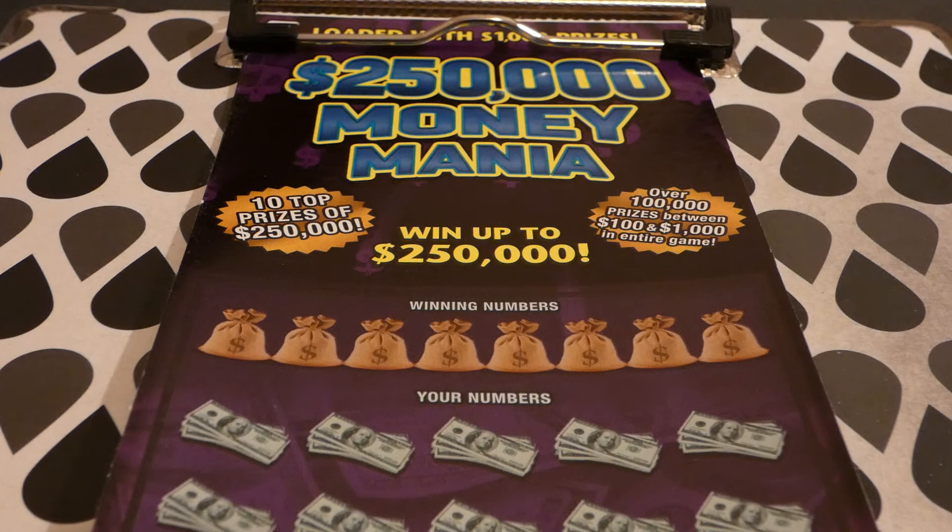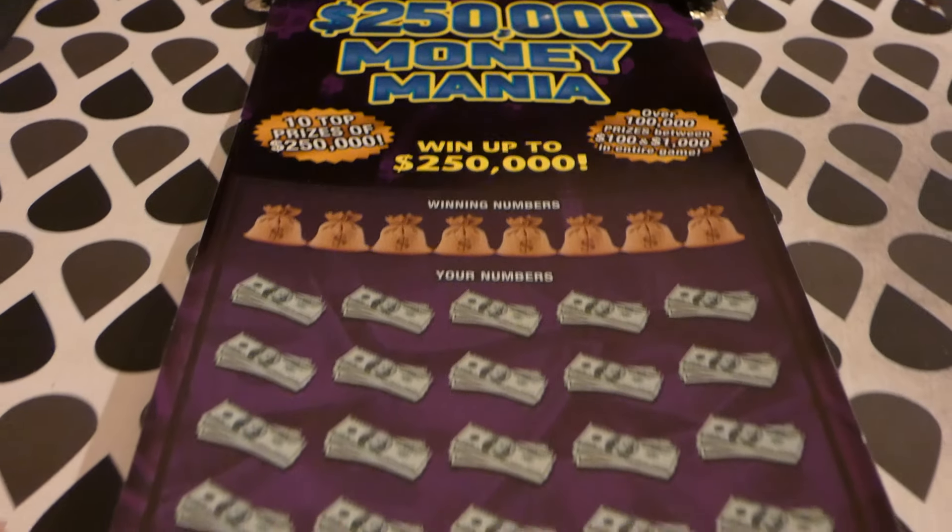So if you remember correctly, I have played this ticket multiple times, and I don't think I've won more than $30 on it. Most of the time I didn't win anything.